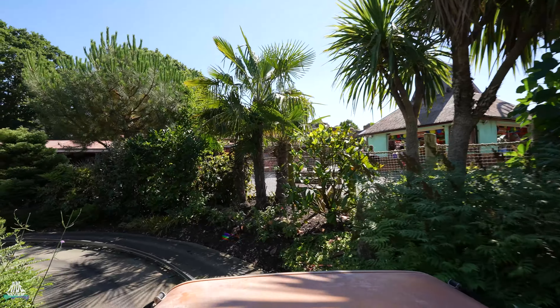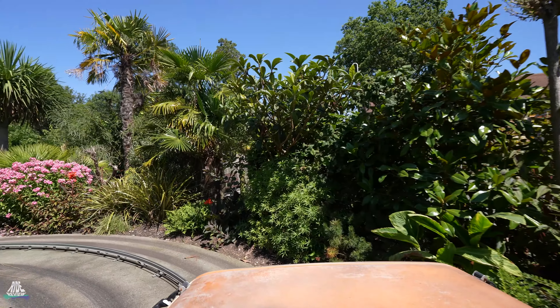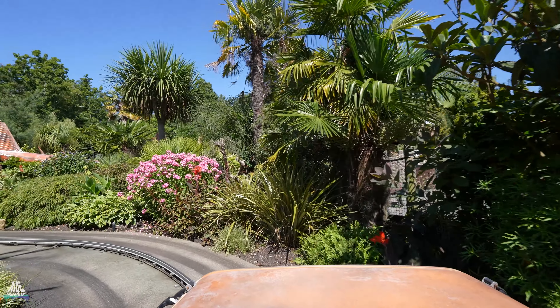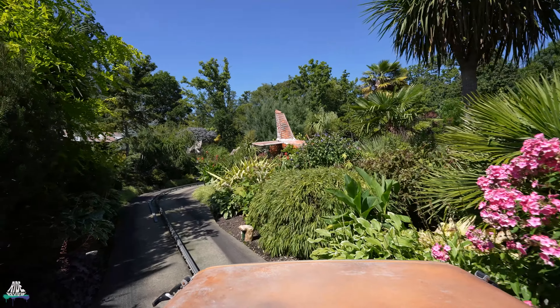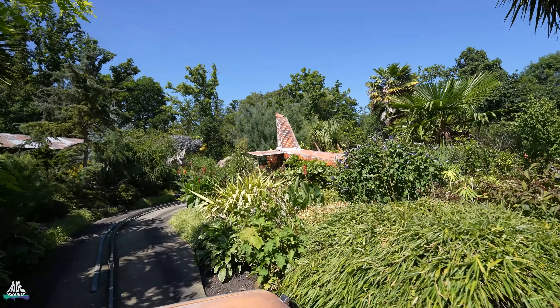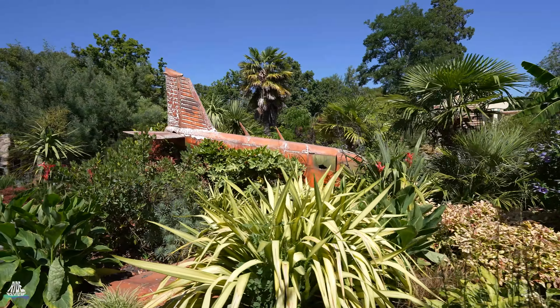Whoa! Did you hear that? Crikey! That sounded mighty close. I know I may come across as a fearless, intrepid explorer, but deep down I'm a safety man. So please remain seated, keep your arms and legs in the car at all times.